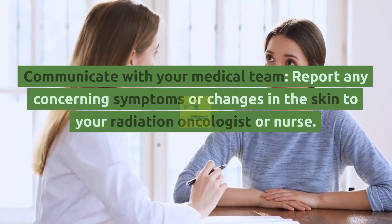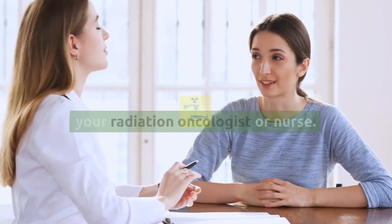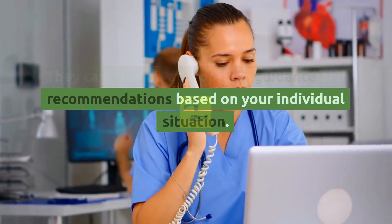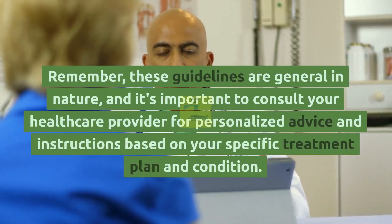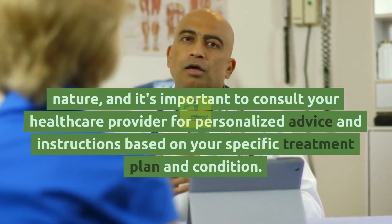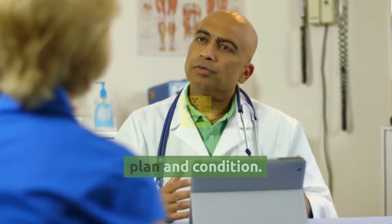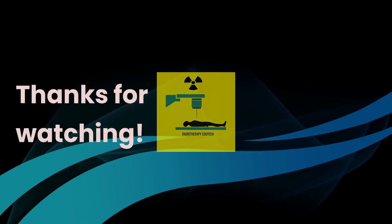Communicate with your medical team. Report any concerning symptoms or changes in the skin to your radiation oncologist or nurse. They can provide appropriate guidance and recommendations based on your individual situation. Remember, these guidelines are general in nature, and it's important to consult your healthcare provider for personalized advice based on your specific treatment plan and condition. For more information, visit www.academy.org.